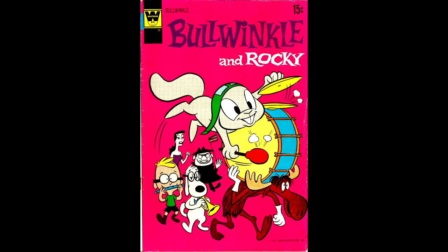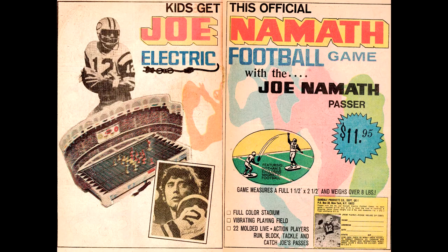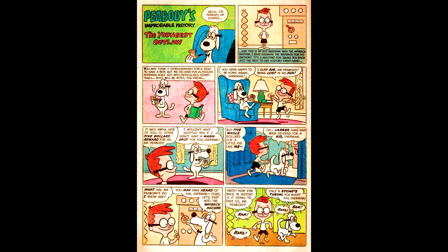Bullwinkle number 3, from April of 1972. The cover artist is Al Kilgore. This issue contains a double-page ad for the Joe Namath electric football game with a full-color stadium. Here's some interior artwork showing Mr. Peabody, also by Al Kilgore.